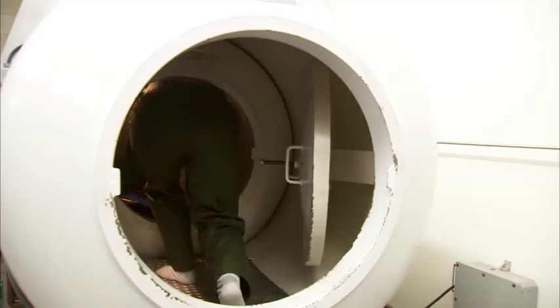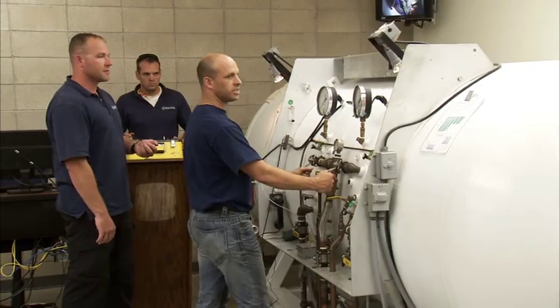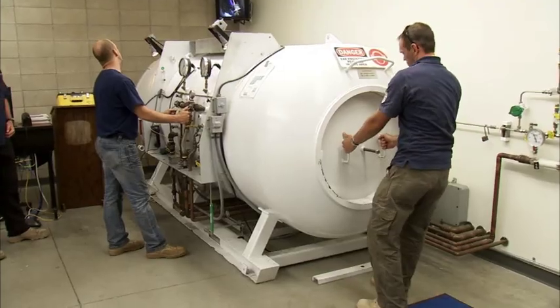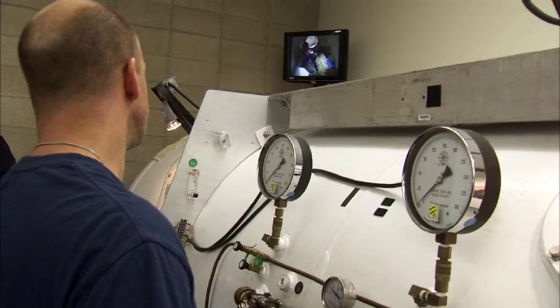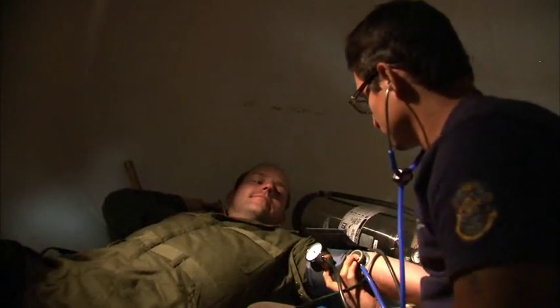Dive medics are respected professionals who perform regular work as divers and, when necessary, respond to medical emergencies on the job. Graduating as a diving medical technician will qualify you as a working diver as well as a dive medic for underwater jobs inland and offshore. This concentration also qualifies you to take the emergency medical technician exam through the National Registry.